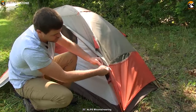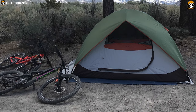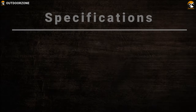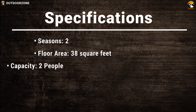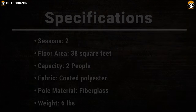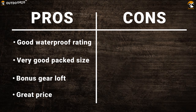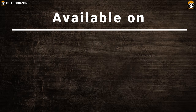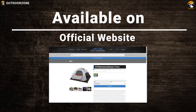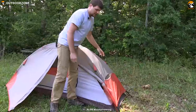It features a freestanding two-pole design with chalk-coated fiberglass poles that make it durable in windy conditions and keeps you protected. Inside the tent, you'll find mesh pockets where you can keep your small camping gear in one place and keep them organized. The Elf's Mountaineering Merrimack tent is the perfect camping tent if you are on a tight budget.